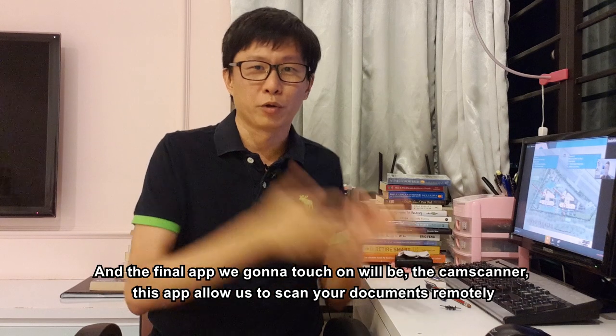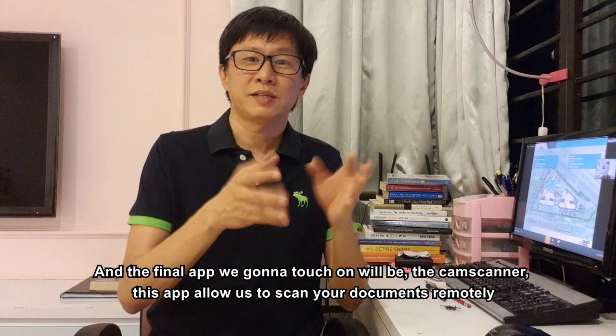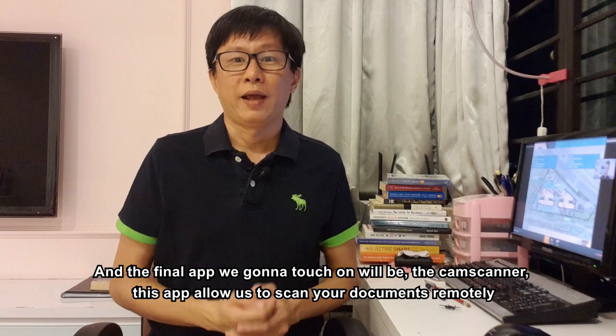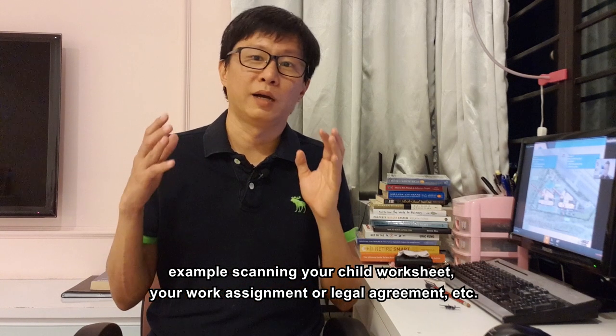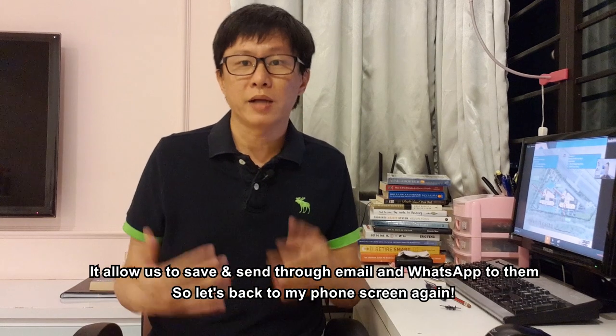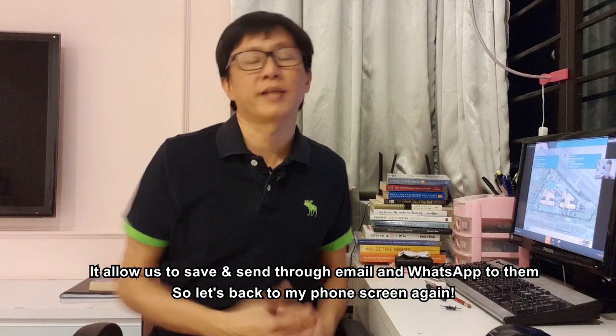The final app we'll touch on is CamScanner. This app allows you to scan your documents remotely — for example, scanning your child's worksheet, your work assignment, or legal agreements. It allows you to save and send through email and WhatsApp.